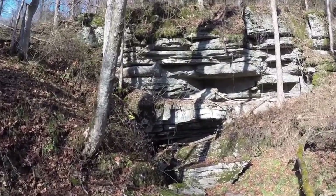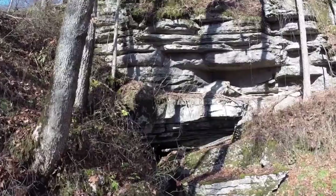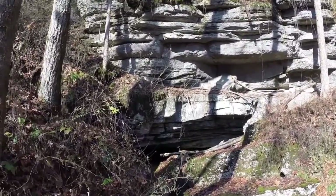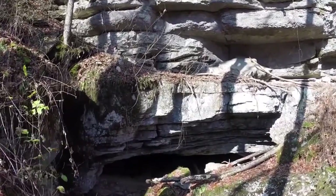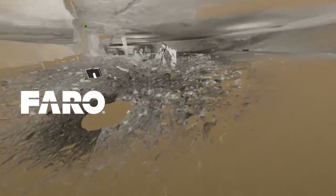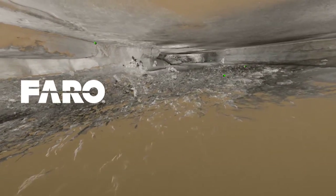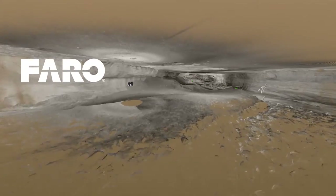The Big Bat Cave LIDAR Project in Breckenridge County, Kentucky. Our hope and goal is to archive and preserve the Big Bat Cave as a natural resource and to create a higher definition 3D model of the cave for greater analysis.